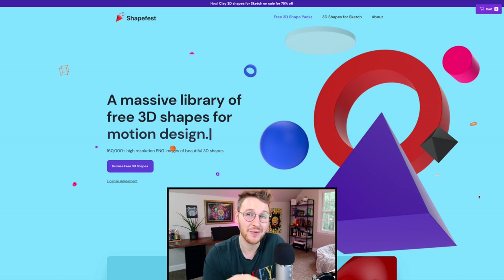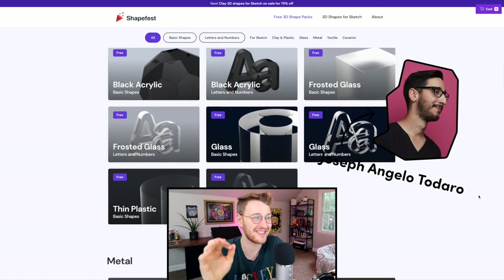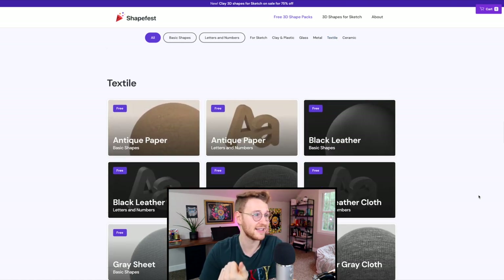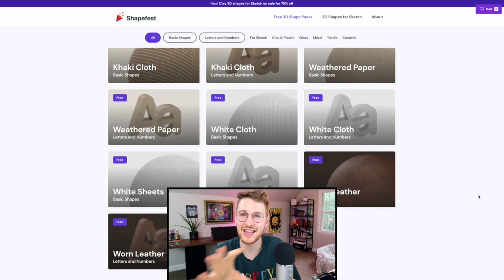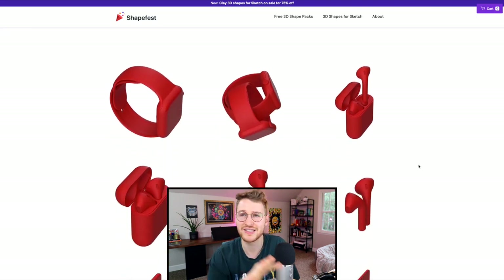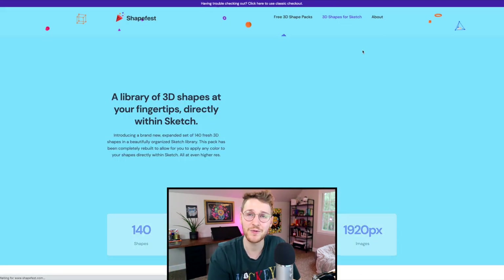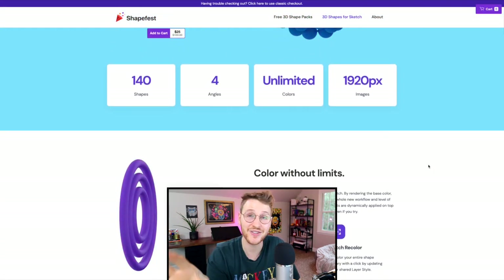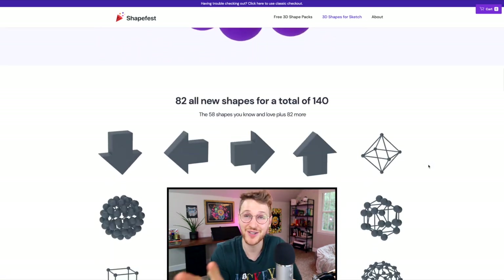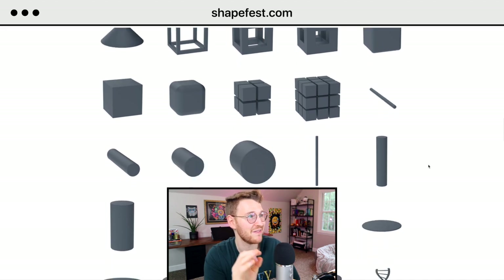The last thing I want to talk about is not only a Webflow site but a super useful resource called Shapefest, by Joseph Angelo Tadaro. It's a huge library of 3D shapes you can use in your projects — things like devices, basic shapes, the alphabet, all in different textures, colors, and angles. He just released a clay series of devices including Apple watches and MacBook templates. It's 100% free. Or if you want it for Sketch, his Sketch pack is on sale now for $25, letting you customize colors inside Sketch itself. Check it out at shapefest.com.